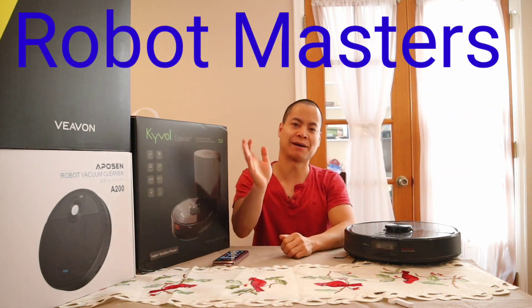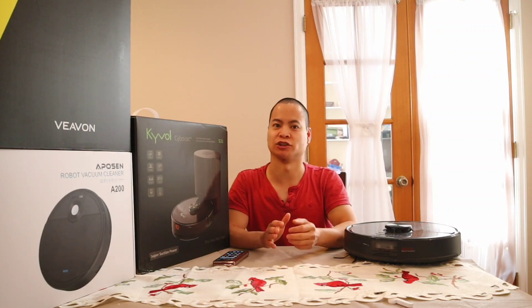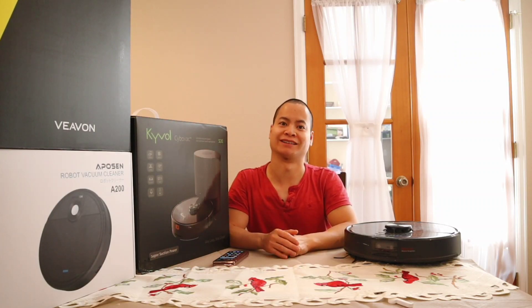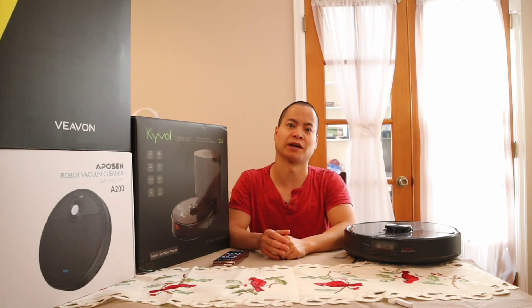Hey guys, hope you have happy holidays. I ate a lot of Thanksgiving, a lot of turkey — I'm stuffed, I can't eat anymore for like a couple days at least. In this video we're going to talk about some of my top robot vacuums.